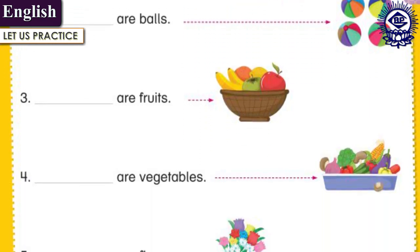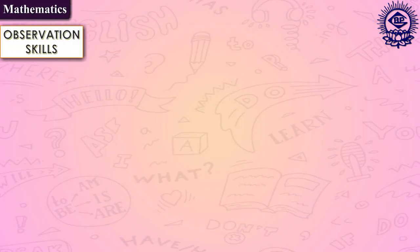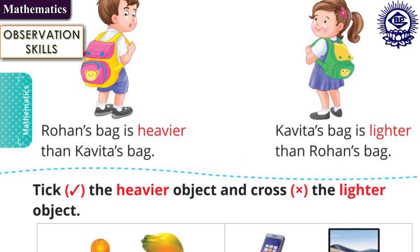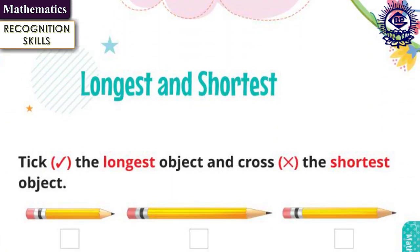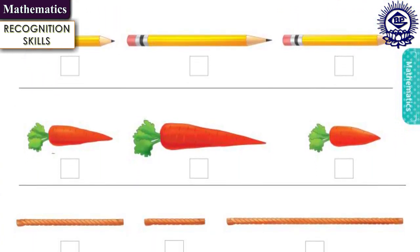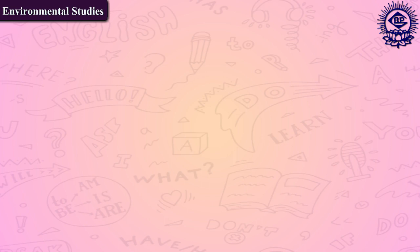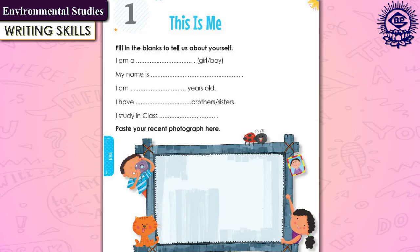These exercises test factual, inferential, and evaluative comprehension of the lessons learnt. The mathematics section includes observational skills that encourage kids to use all five senses to recognize, analyze, and recall their surroundings. Recognition skills test the ability to see a word and comprehend its meaning — children associate letters, words, and numbers with specific images. In environmental studies, the recognition skills feature promotes the spirit of analysis and questioning, and a writing skills section helps develop the writing skills of the learners.